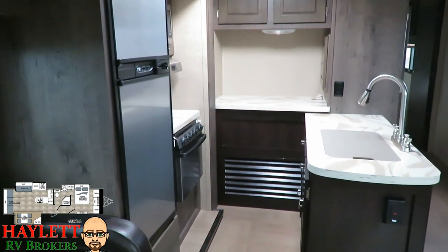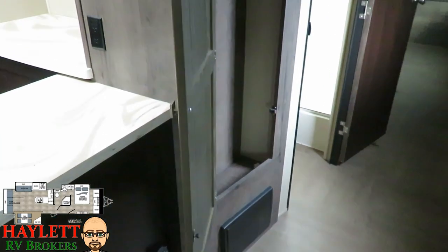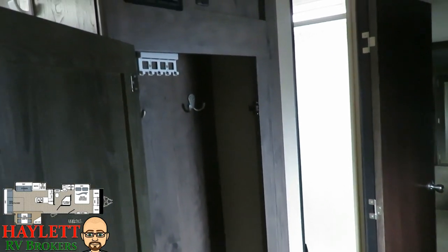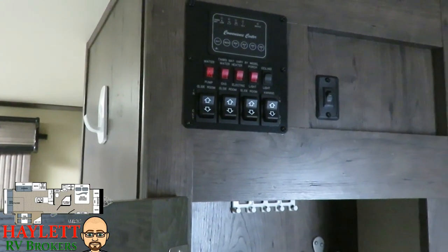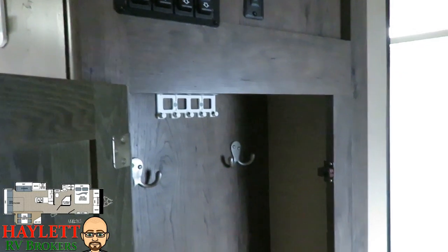Again, perfect for a seasonal site. Coming up the hallway, you're going to notice a nice little coat closet that greets you right as you open the entry door, and just above that is our control panel with switches to check our tanks, run our slides in and out, water heaters, and things like that.